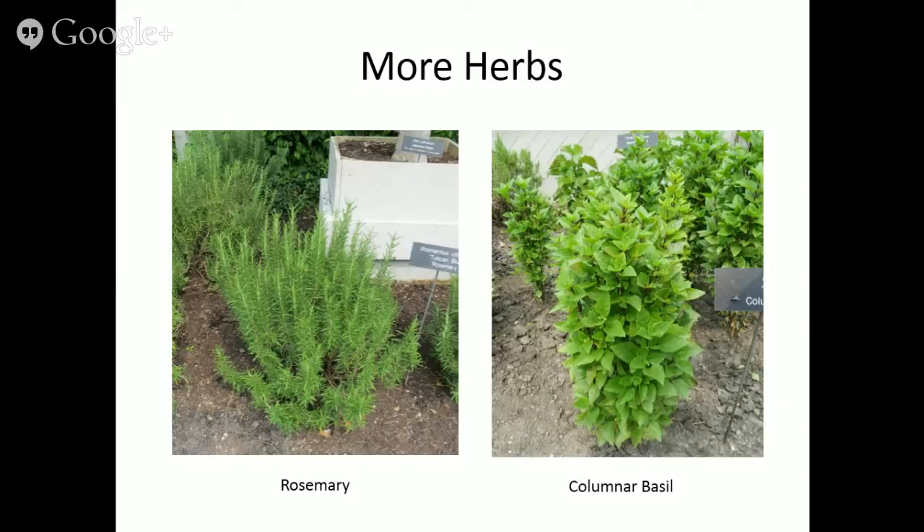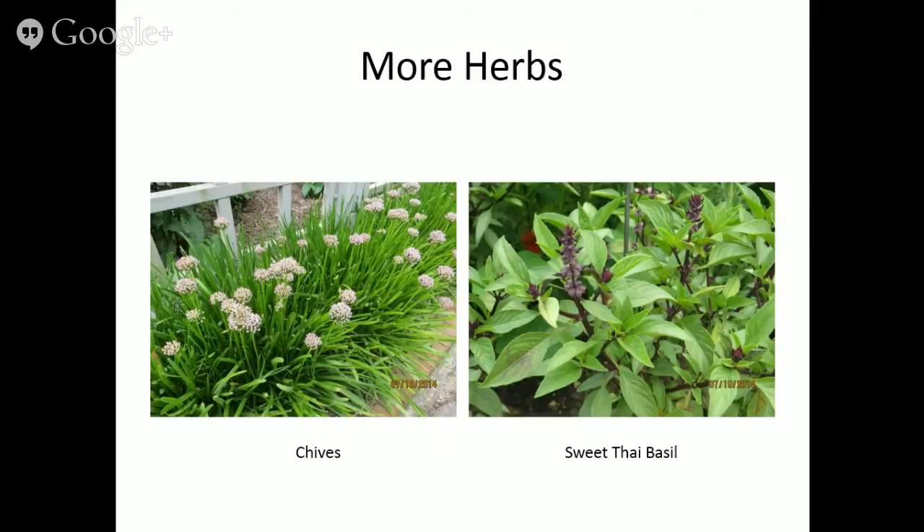Rosemary looks like an evergreen shrub with those linear leaves — wonderful for the landscape. Columnar basil has a different look that could serve as a focal point in an ornamental garden, and it's wonderful for basil pestos. Chives are beautiful and can be used in a nice row. Sweet Thai basil has more of a licorice flavor. Normally you want to harvest the leaves before it flowers, but the flowers are so beautiful you may not even care.